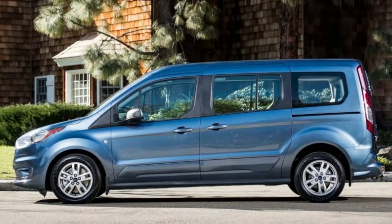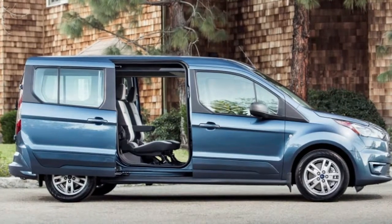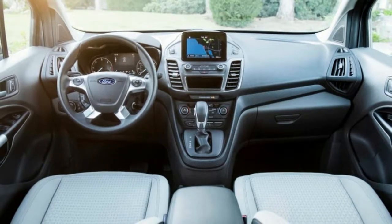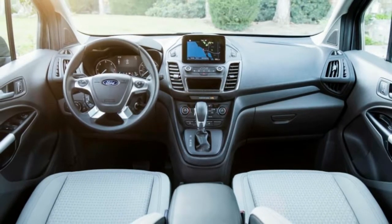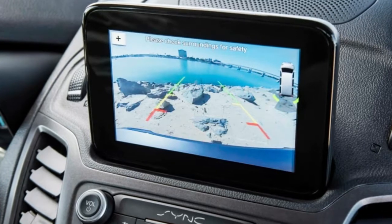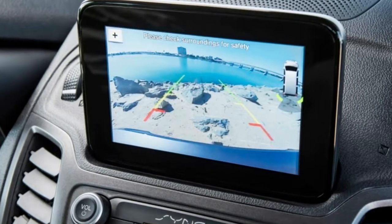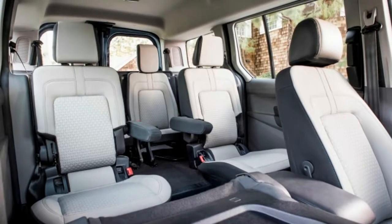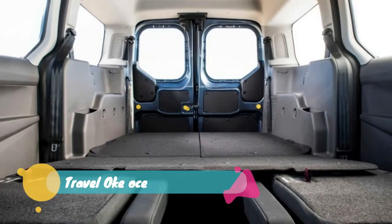These numbers make the Transit Connect the most fuel-efficient non-hybrid minivan in the US. Only the Chrysler Pacifica Hybrid tops it with a combined fuel economy rating of 32 miles per gallon. The regular gas-powered Pacifica and Honda Odyssey come close on the highway with 28 miles per gallon, but fall far short in town with ratings of about 18 miles per gallon.